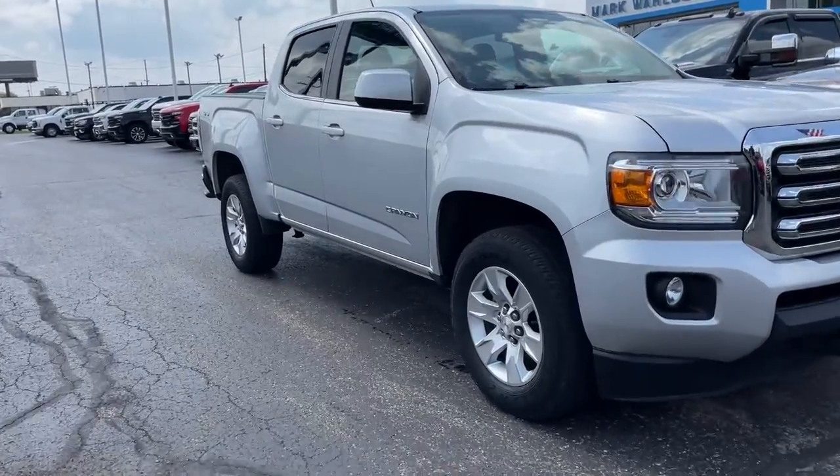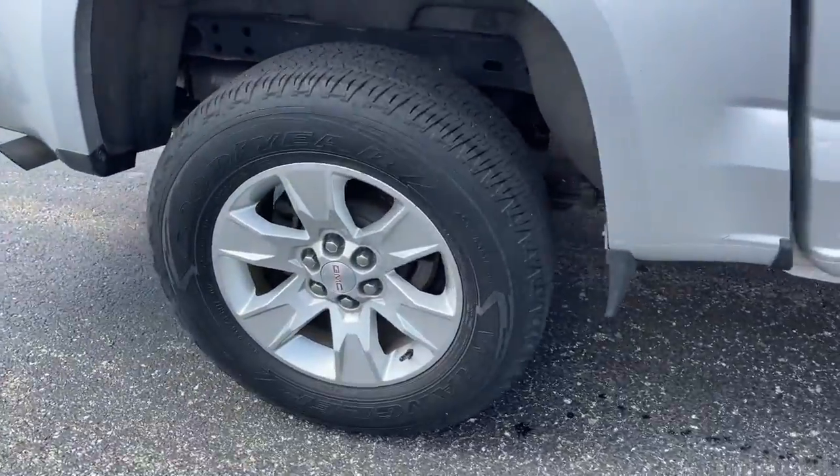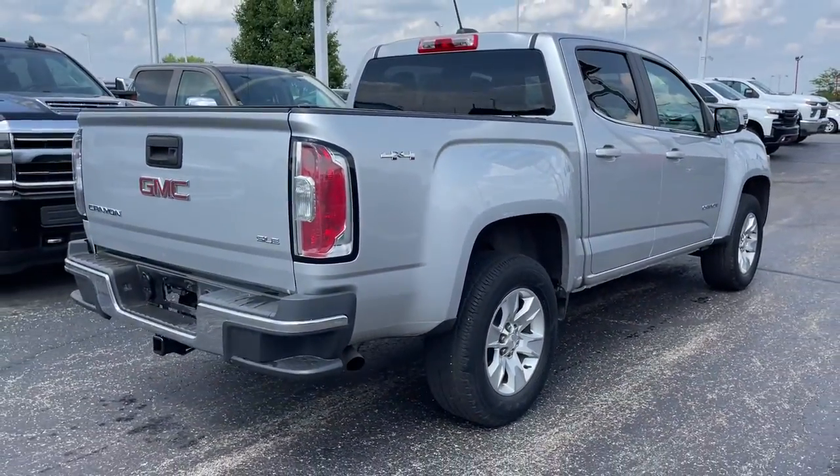Get into a car with value. 2017 GMC Canyon, with less than 70,000 miles on the odometer — this vehicle provides excellent value.